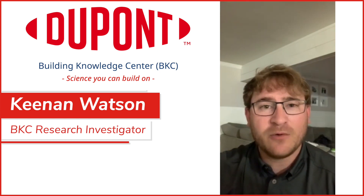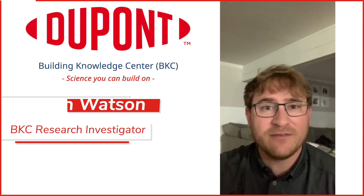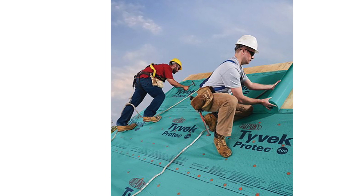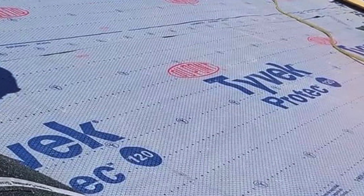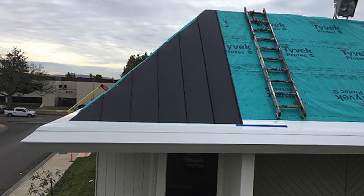In this video I want to go over some characteristics that we at DuPont can offer with our DuPont Tyvek ProTec line. DuPont's ability to cover all six sides of a home is key because it allows builders to have trust in all products they're using during the construction process. The ProTec roofing underlayments are a large part of that portfolio.